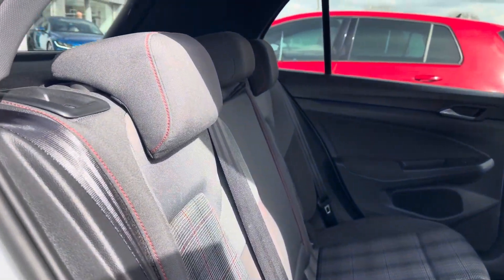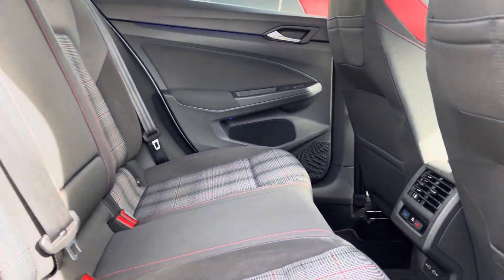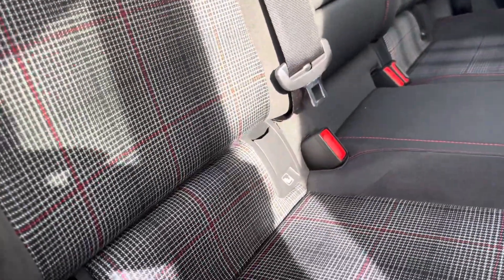Into the rear seating, you'll see the interior has lovely cloth trim seating which features a folding central armrest and cup holder combination and ISOFIX mounting points.